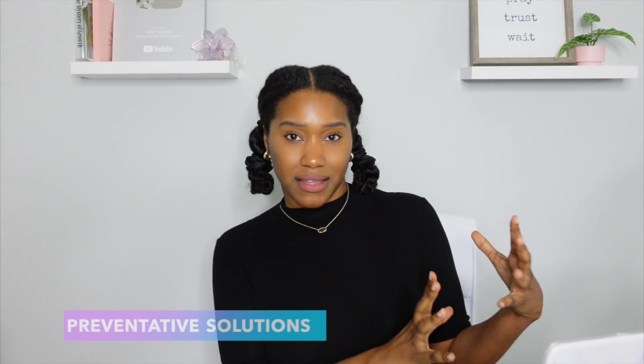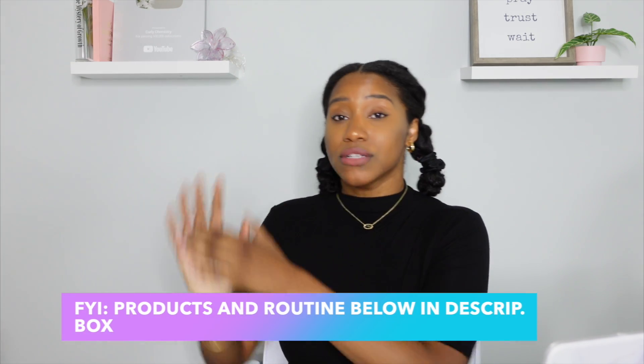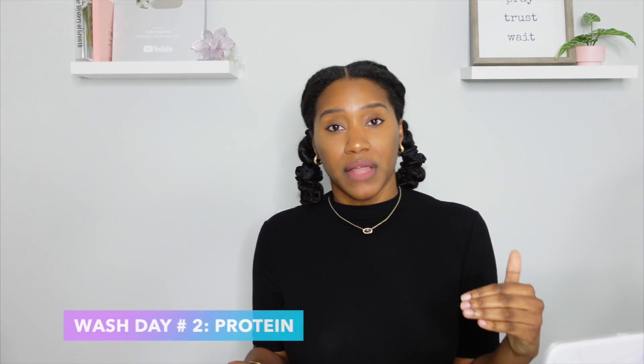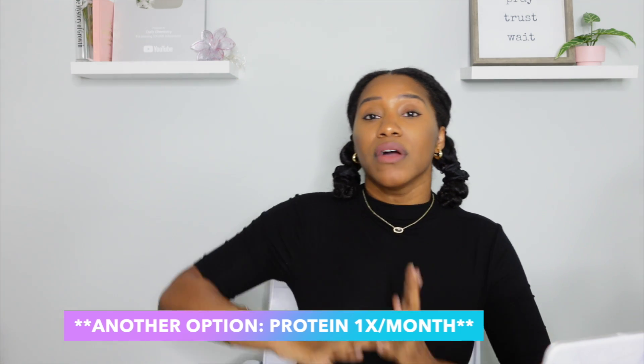When it comes to your regimen, let's talk about prevention first. A really easy thing to do is to alternate your products. Let's say you wash your hair twice a month — for that first wash, do a moisturizing conditioner and moisturizing leave-in. For the second wash that month, do a light protein-based conditioner and a light protein leave-in. Alternate moisture, protein, moisture, protein — that will help maintain the balance.